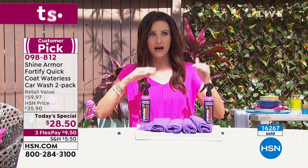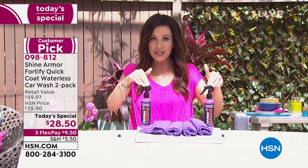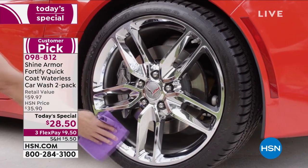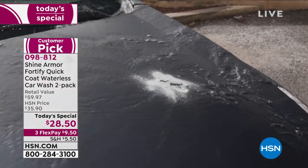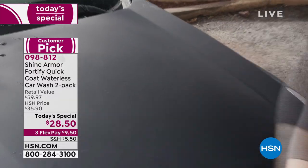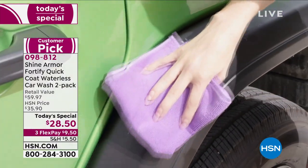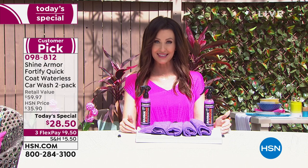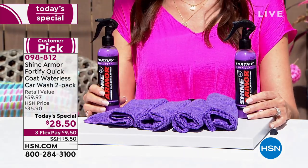Shine Armor will protect your paint from sun, salt, wind, snow, and rain — and clean it at the same time. Whether it's vanity or practicality, this is protecting one of the biggest investments in your life. For $9.50 per auto ship delivery, it saves money, saves water (helping the environment), and saves time. It's much less effort than washing, waxing, or getting the car detailed, and with one bottle you can do inside and out.